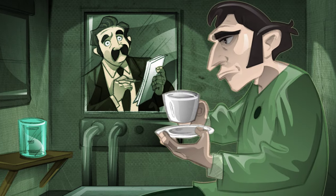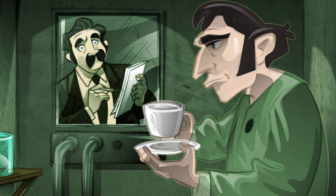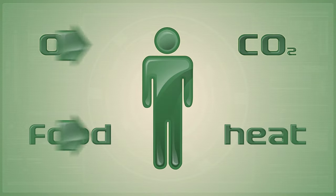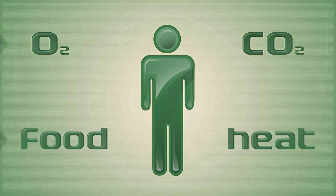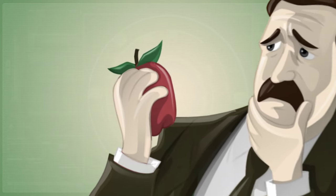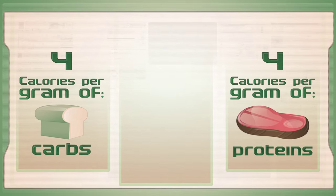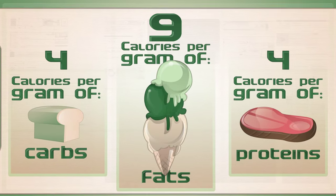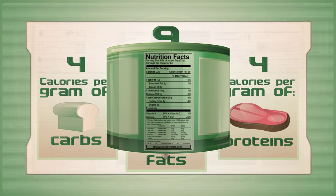At four feet by eight feet, Atwater's calorimeter was big enough to allow a person to step into it. It measured the amount of heat they released, the amount of oxygen they consumed, and the carbon dioxide they gave off. Using this device, Atwater was able to measure the precise amount of energy contained in thousands of food items. He found that carbohydrates and proteins were worth 4 calories per gram, and fats about 9 calories per gram. This 4-9-4 rule is at the heart of how labels are determined today.